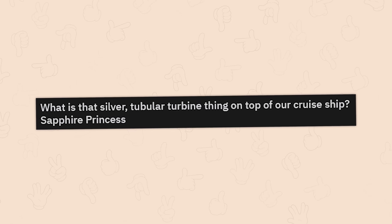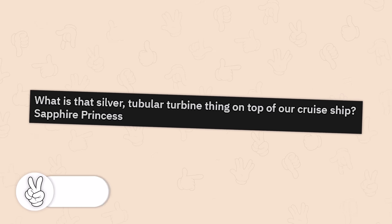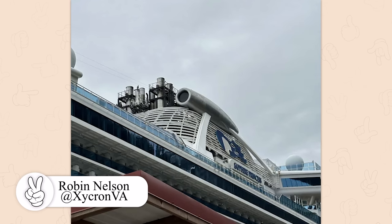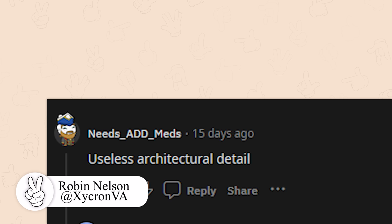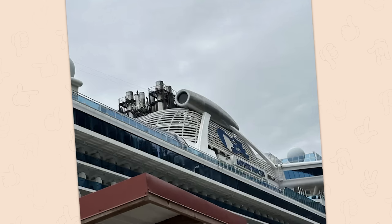What's that silver tubular turbine thing on top of cruise ships? Looking at the Sapphire Princess — it looks like it's meant for helping it take off into the sky. A marine engineer comments: it looks entirely decorative, probably to dress up the actual functional smokestacks behind it. So it's just stupid then.